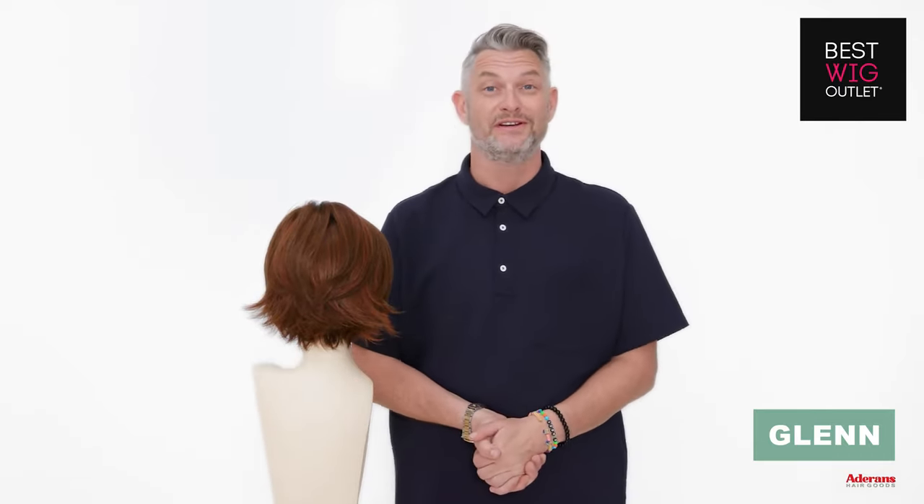This is Glenn in the Amour collection. She's very, very pretty, very, very cool. What do you think?